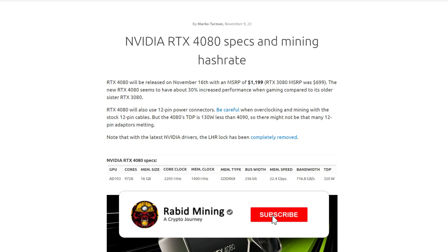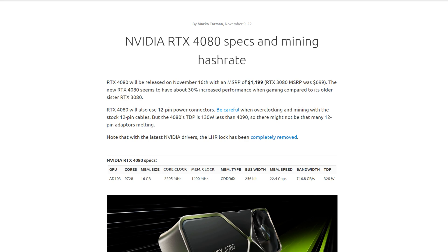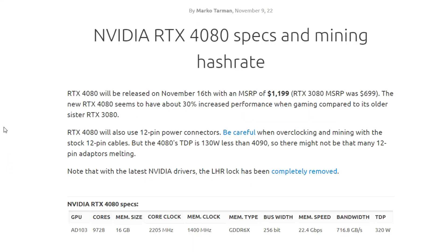What's going on everyone, welcome to the channel. Today, thanks to NiceHash for showing us some Nvidia RTX 4080 specs and potential mining hash rates. It looks like this GPU is dropping on November 16th — and should you get one? Probably not.